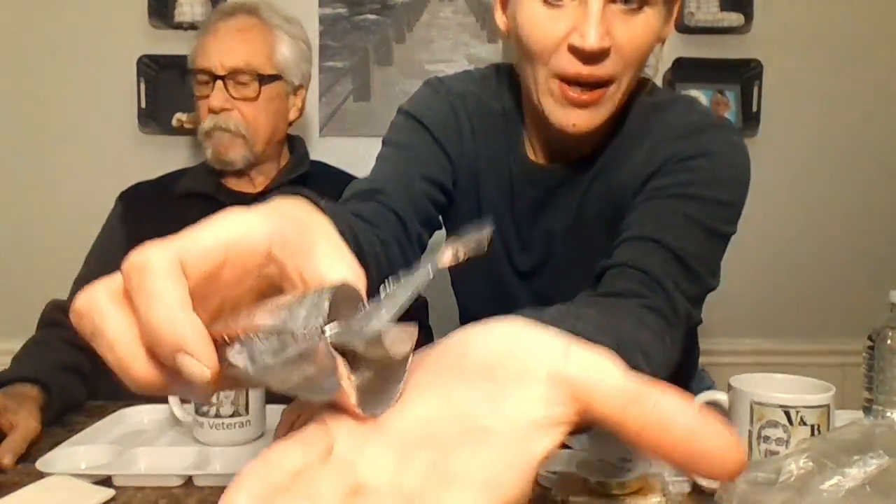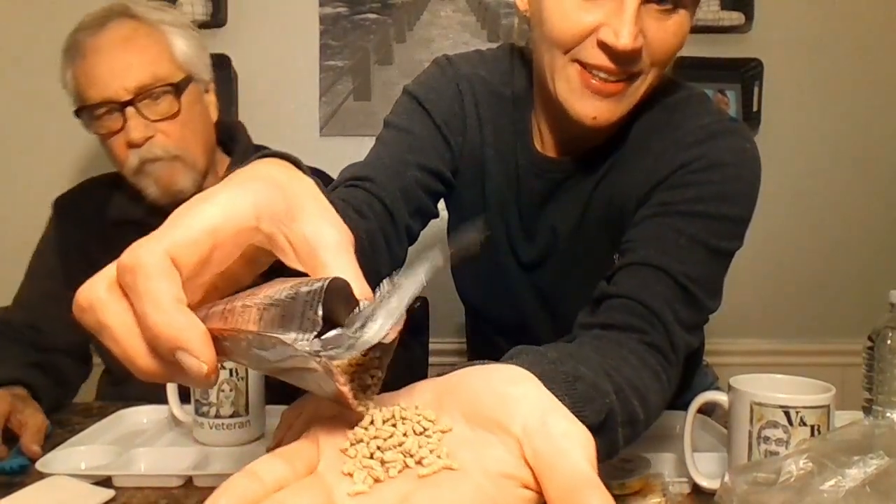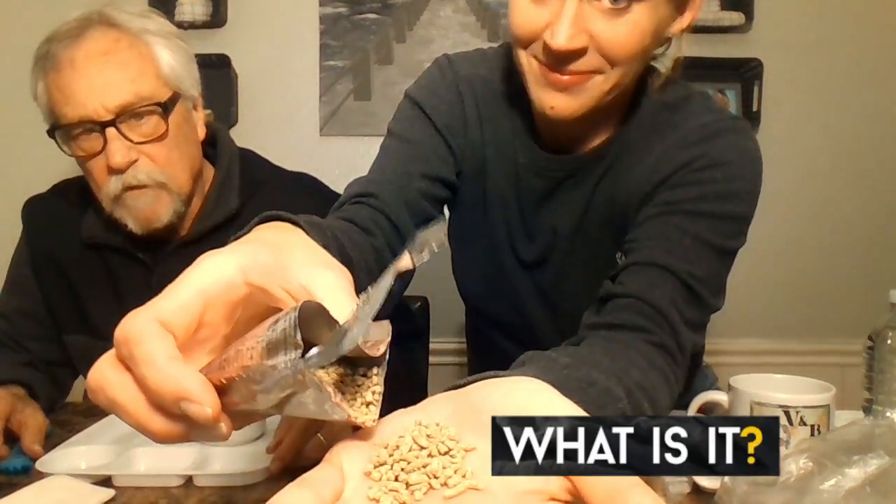This mystery item looks like something we used to feed my guinea pig — like pellets. What is this? What are we eating? Are those supposed to be a drink mix or something?